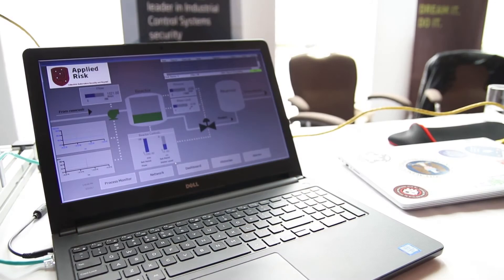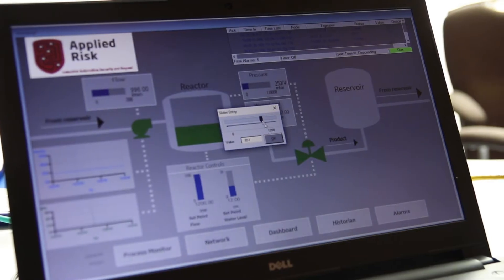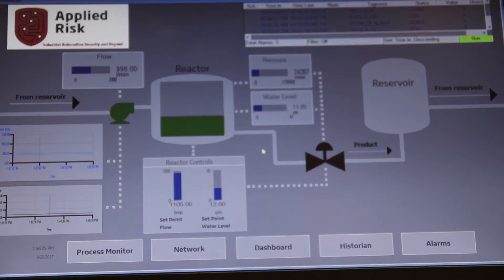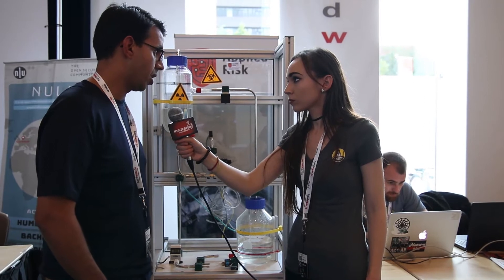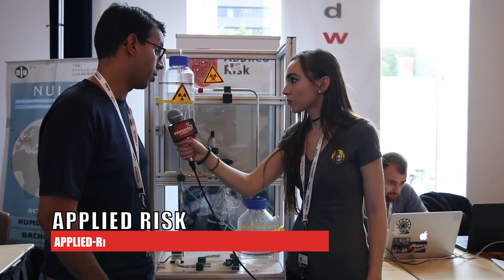Do you guys work with companies primarily? We specialize in helping end users, which are companies, but also suppliers — companies on the backend running these processes — as well as vendors and suppliers. So yes, we help both sides: end users, which are companies, and product manufacturers as well.